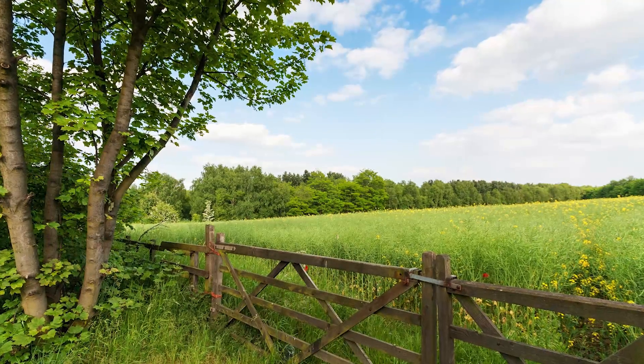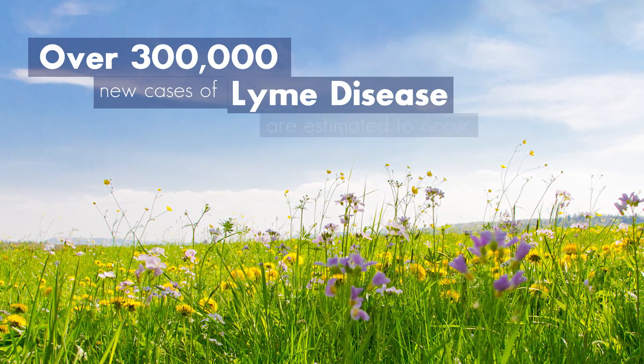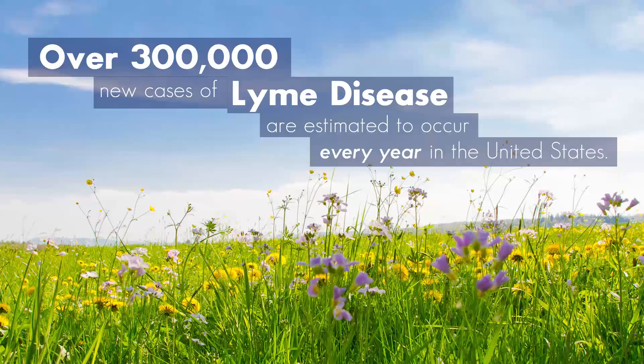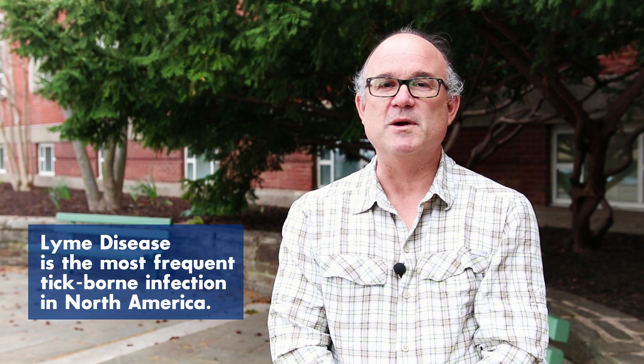Lyme disease is an infection transmitted by ticks, and ticks are getting ready to come out now that it's early spring and summer. Over 300,000 new cases of Lyme disease are estimated to occur every year in the United States, making Lyme disease the most frequent tick-borne infection in North America.